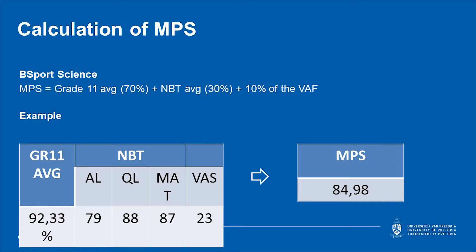Here is an example of how we calculate the merit point score. For sports sciences, we take 60% of your grade 11 average, the NBT results count 60%, and the value added questionnaire counts 30%. For B-RAD, physio, dietetics, and OT, we take 60% of your grade 11 results, NBT results count 40%, and the value added form counts 10% to calculate your merit point score.